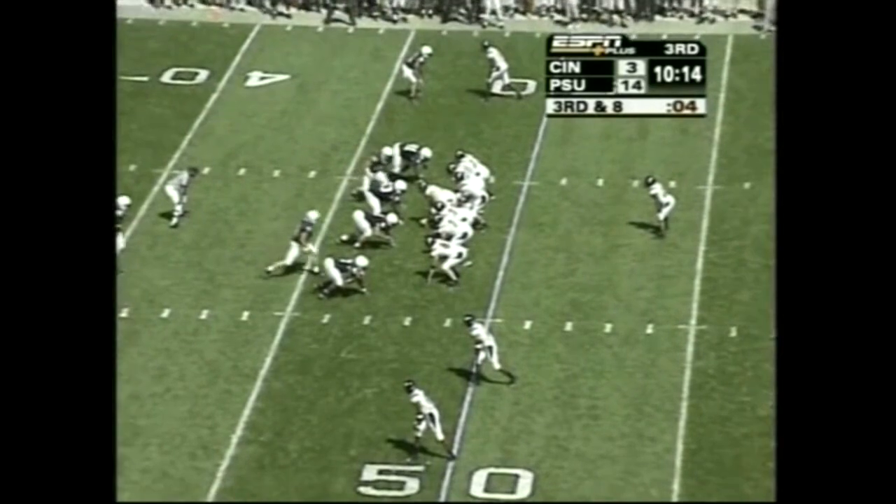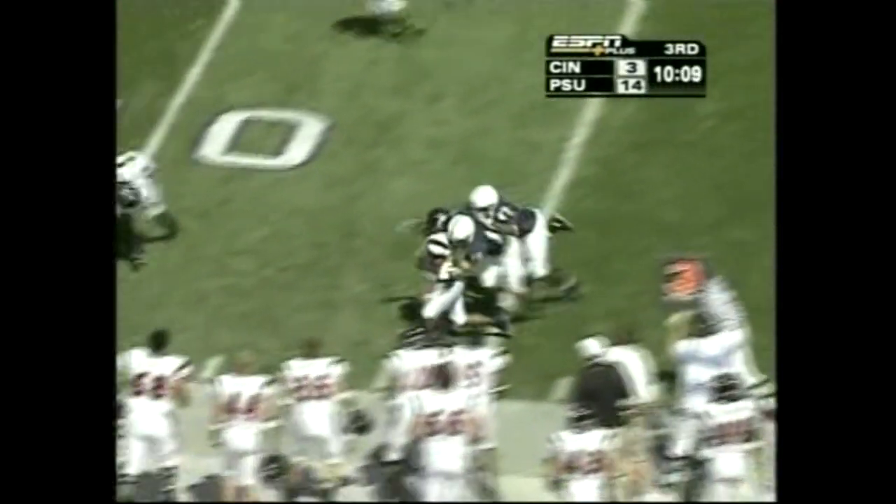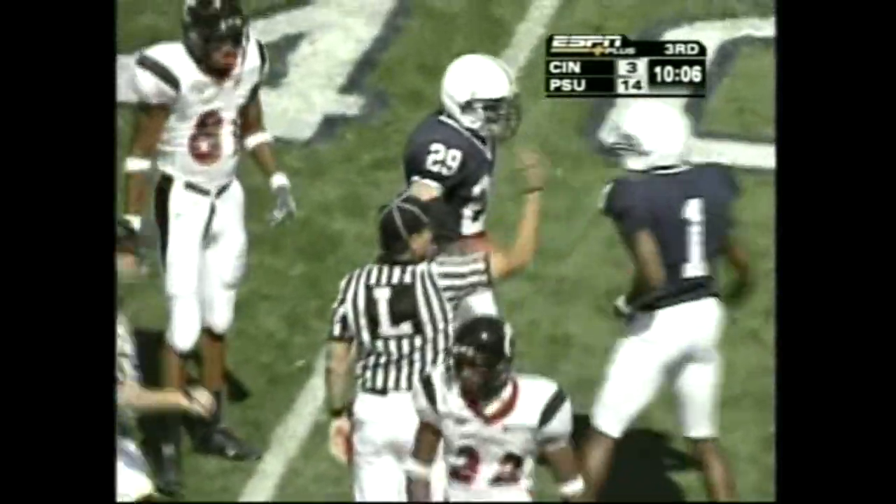Blitz coming, short drop, swing pass — get it out there. Daniels has got it, taking that ball loose. Didn't play — should be Penn State ball. It is.